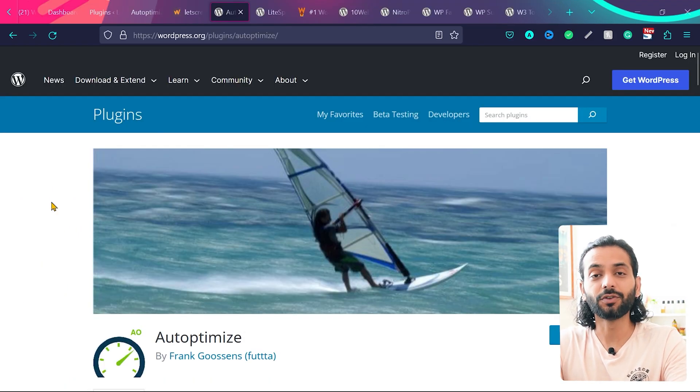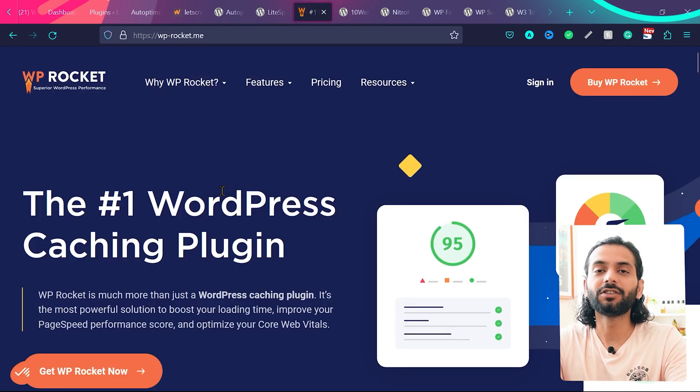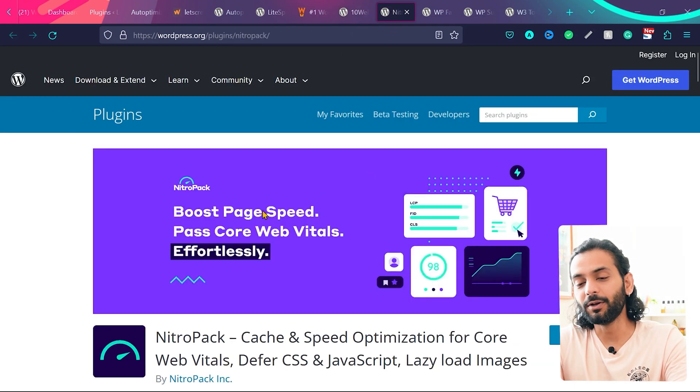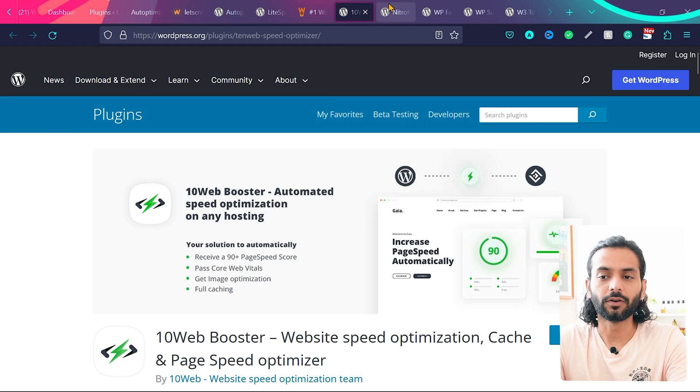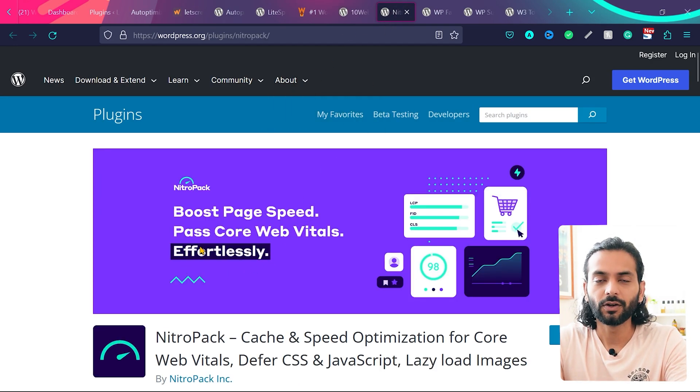Here's my recommendation on when you should NOT use Autoptimize. If you're using LiteSpeed Cache, which has very advanced JS and CSS optimization features, or WP Rocket, which is also a really amazing paid plugin, avoid using Autoptimize — they already have enough options. Two more plugins: 10WebBooster and NitroPack. I also recommend you do not use Autoptimize with these, because they already do everything for you.